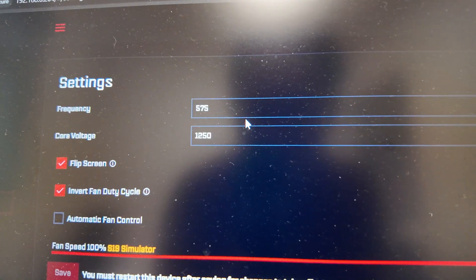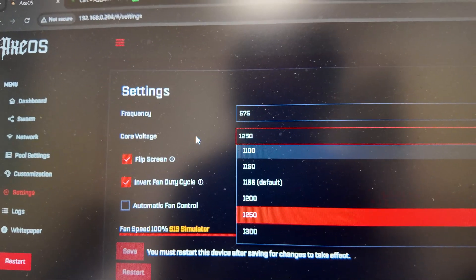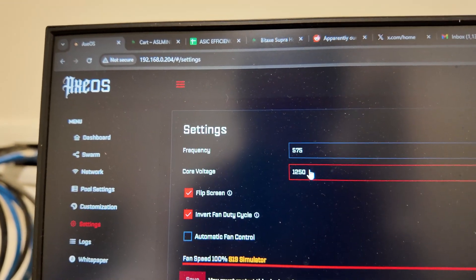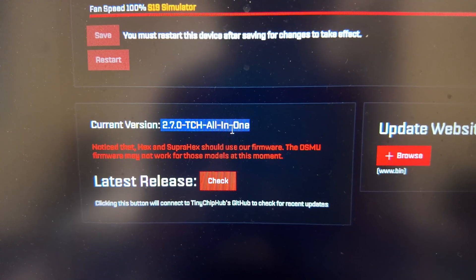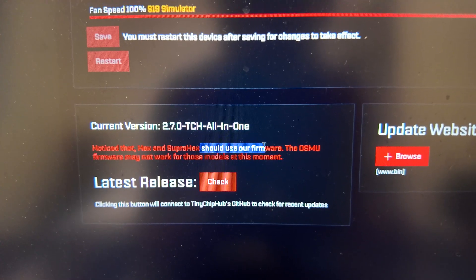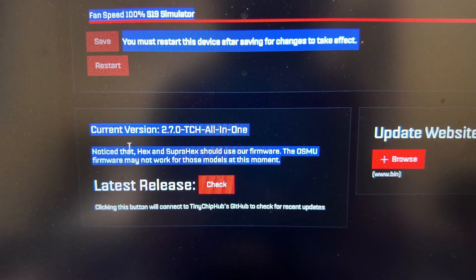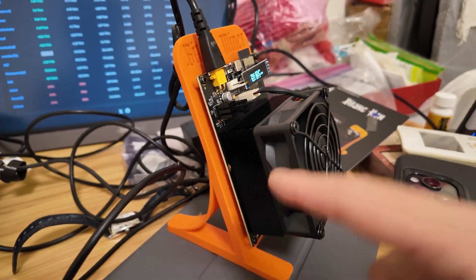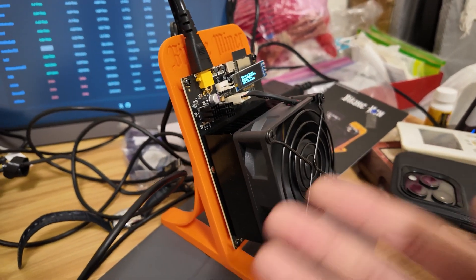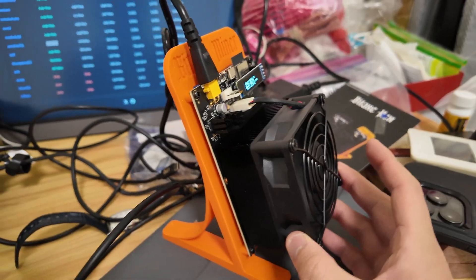Looking at the settings, it actually appears it is overclocked in the Bidax AxOS software — I'll have a video on that later. I don't think this firmware is quite open source. The current firmware version is 2.7.0 TCH all-in-one, and there's a notice that the Hex and Supra Hex should use their own firmware — the Osmo firmware may not work for those models at this time. The 3D printed stand that comes with the Supra Hex adds a lot of value; you don't need to buy a separate one.